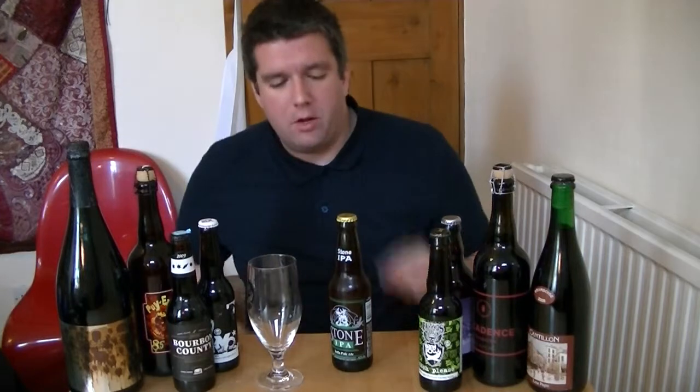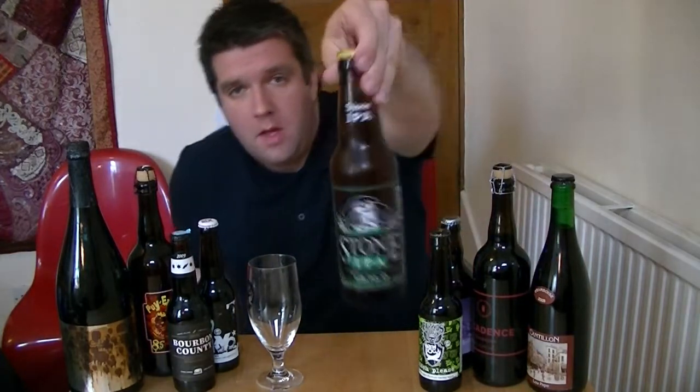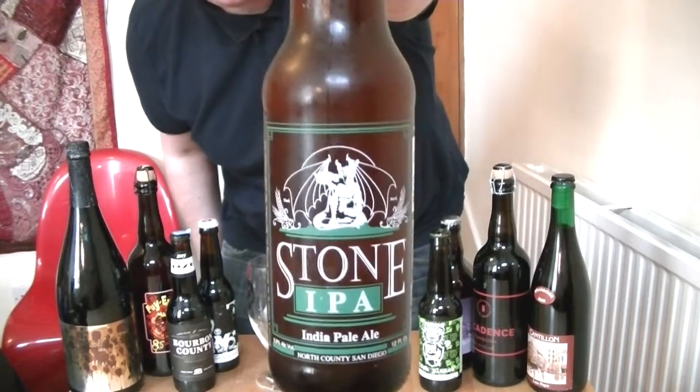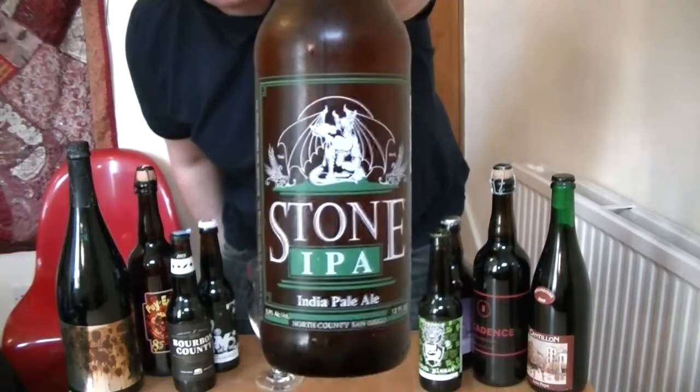Hi, I'm Rob from Hobzine.com. Thanks for joining me for another video beer review. This time I'll be looking at another beer from Stone Brewing Company in San Diego, California. It's a bottle of Stone IPA.